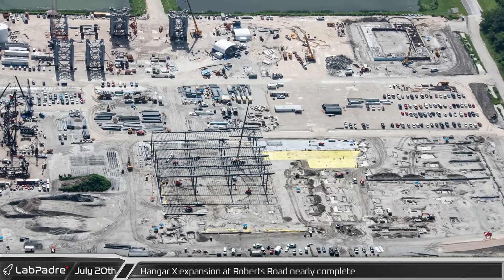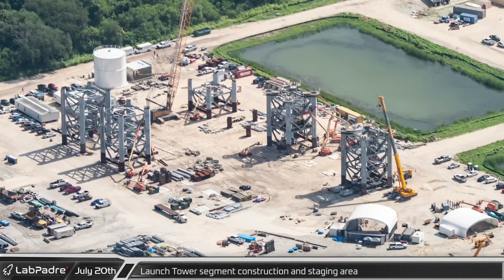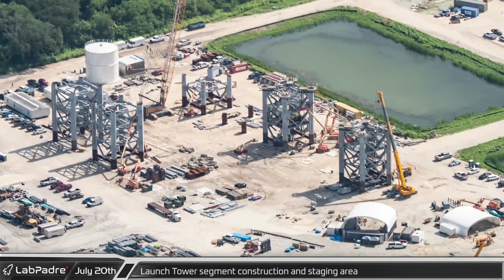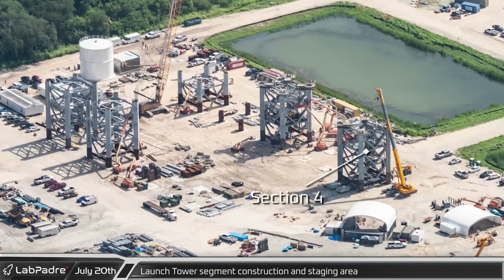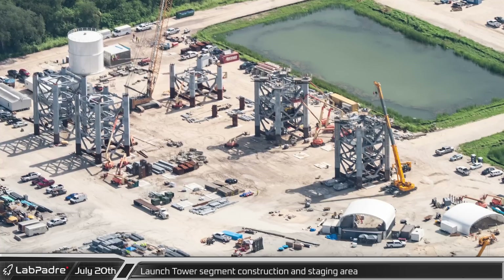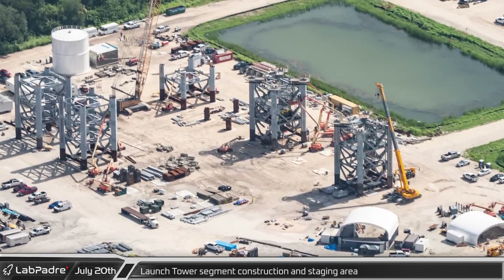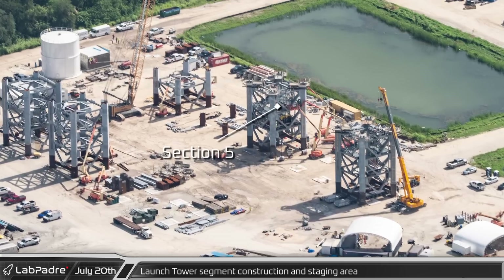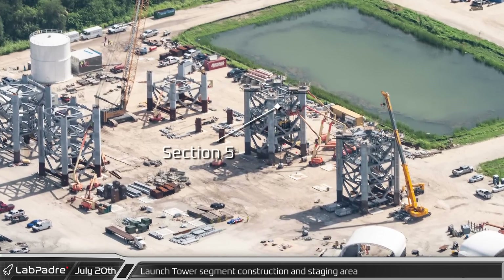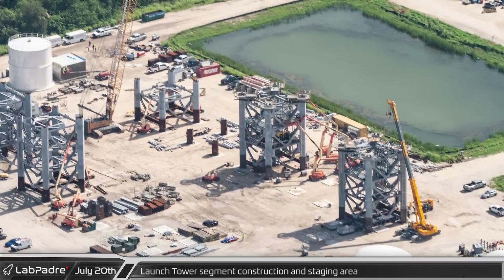Just to the west of Hangar X is the developing Florida Starship facility. In the northeast corner of the lot, work continues on construction of the launch tower sections. Section 4 already had SPMTs underneath it used to roll it to the launch site, while a small army of lifts around Section 5 shows crews working hard to complete the fit-out of this complicated section, which will serve as the transition point for the QD arm.